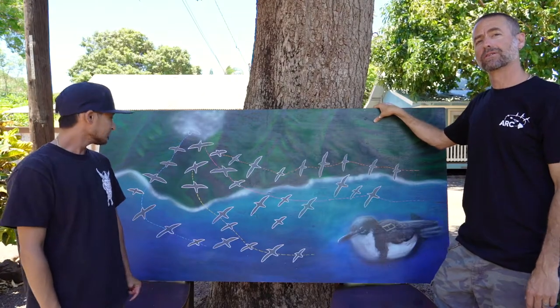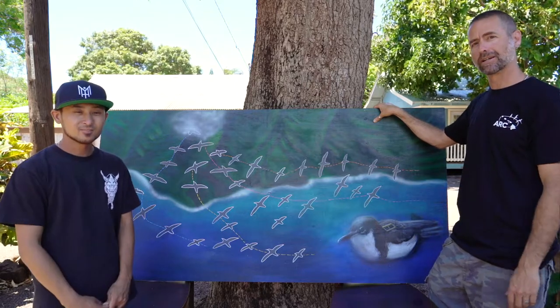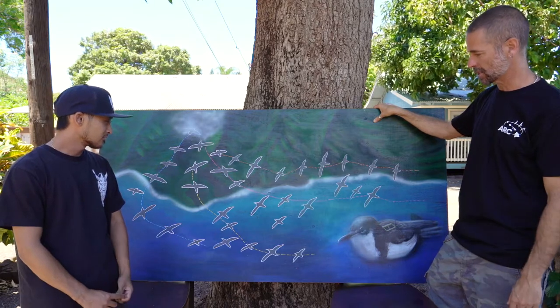My name is Andre Raine. I'm the Science Rector of Archipelago Research and Conservation. I'm here with Trison Kaneshige, a graphic design artist, just talking about one of my favorite pieces of Trison's that he did while working with us on our project.